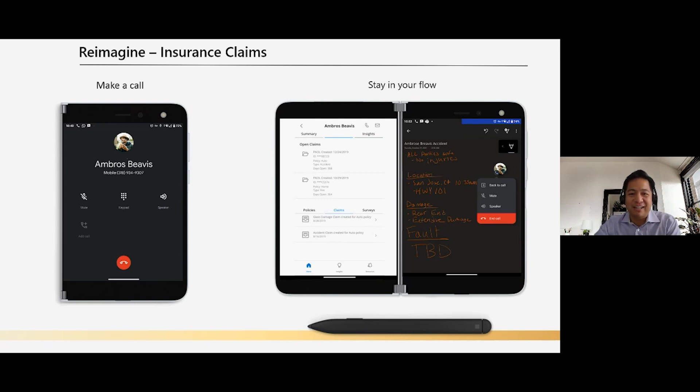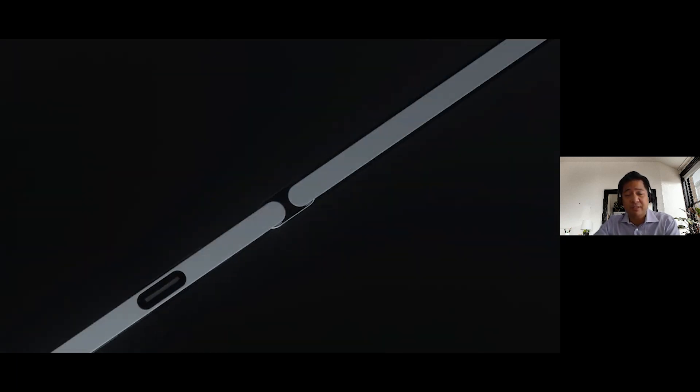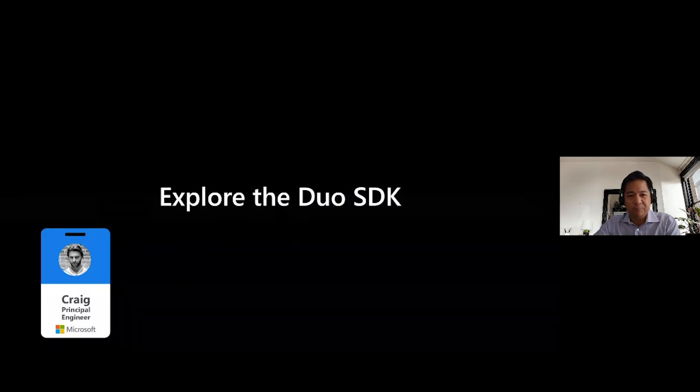Those are a few examples of how Surface Duo can empower workers and deliver innovative and engaging experiences in financial services. However, that is an extremely small scope of the breadth of what's possible with Surface Duo, particularly in financial services — which makes me incredibly excited to see how this session inspires people to create their own experiences.